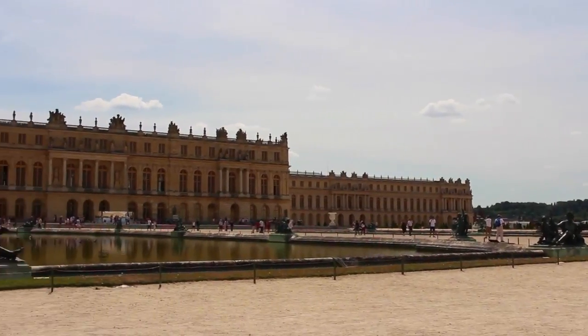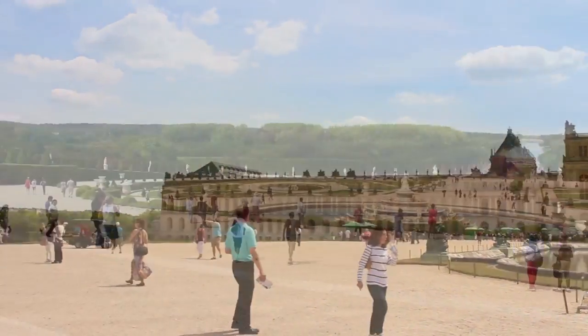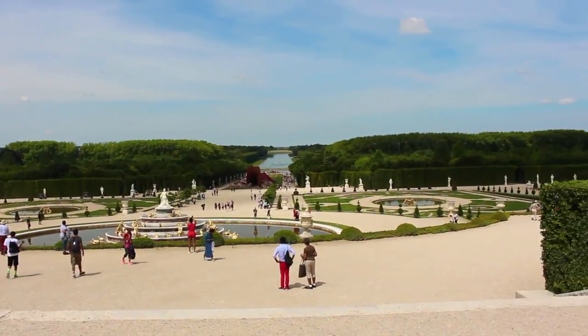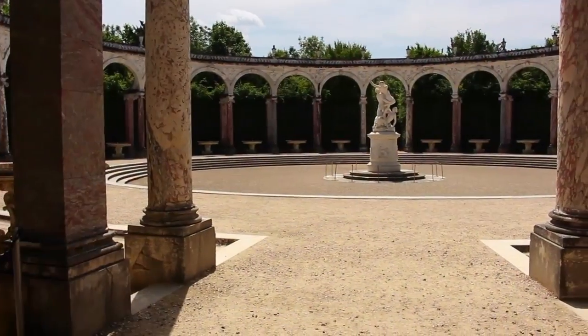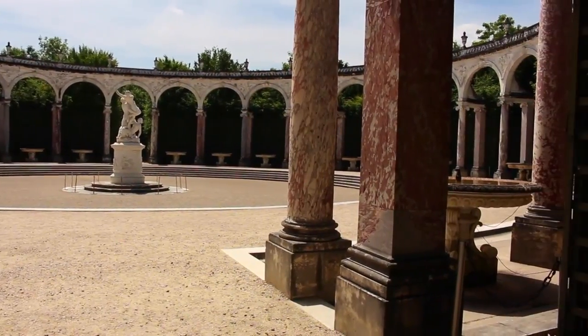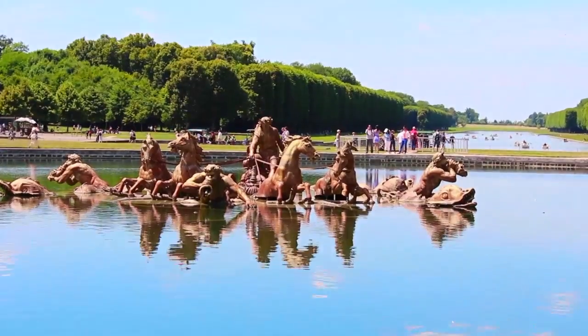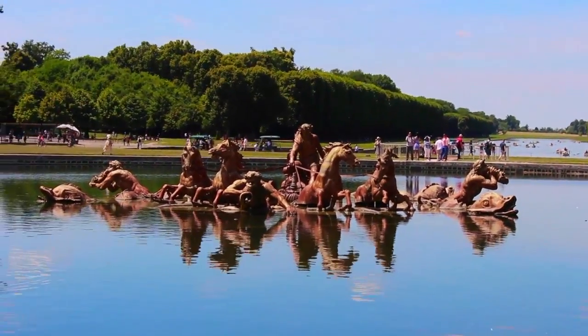The grounds of Versailles are equally impressive. With expansive views and lush gardens, exploring the grounds is a must when visiting. Fountains run on the weekends, but crowd levels are often higher as well. The Apollo Basin shows the Sun God rising across the sky, bringing with him the day.